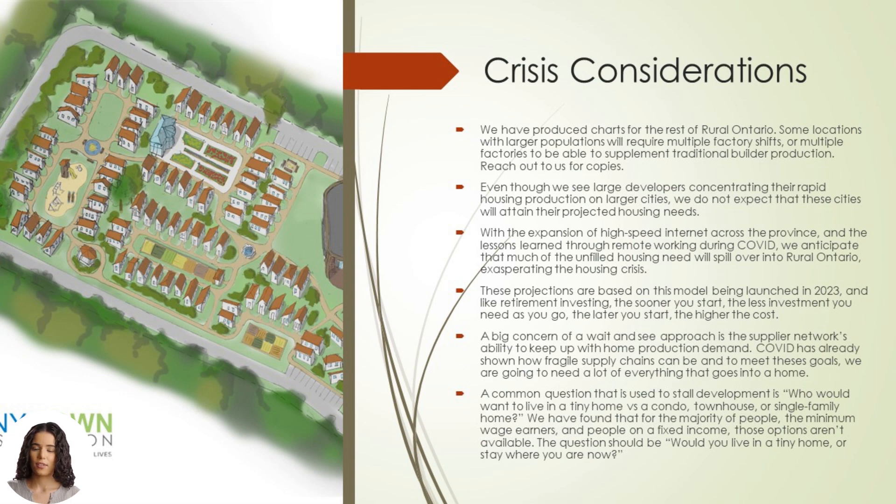A common question that is used to stall development is: who would want to live in a tiny home versus a condo, townhouse, or single-family home? First of all, those options don't exist, and for the majority of people — the minimum wage earners and people on a fixed income — those options won't become available. The question should be: would you live in a tiny home, or stay where you are now?